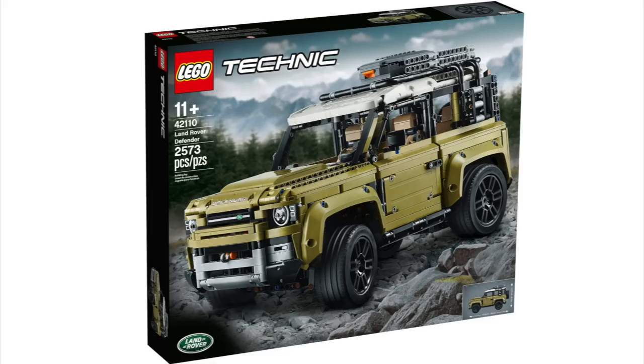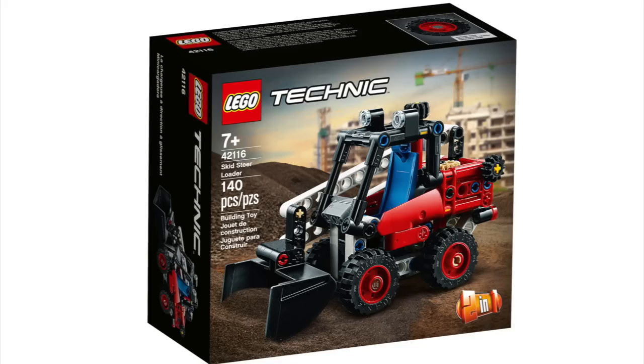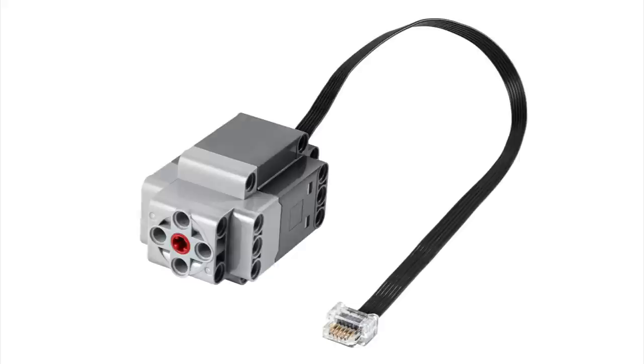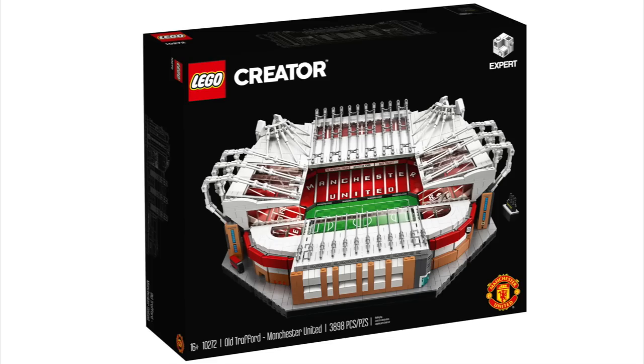Next is Technic. We've got the Bugatti Chiron, the Getaway Truck, Land Rover Defender, 6x6 Volvo Articulated Hauler, Skid Steer Loader, Monster Jam Max-D, Rescue Hovercraft, Heavy Duty Excavator, Off-Road Buggy, Ford F-150 Raptor, and the XL Motor.